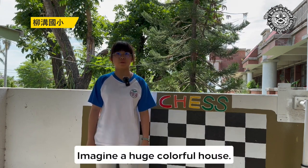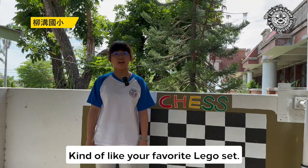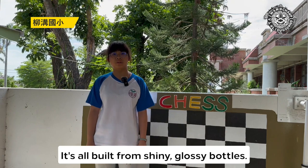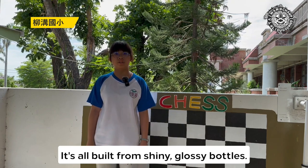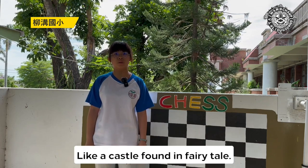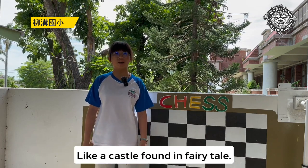Imagine a huge, colorful house — kind of like your favorite Lego set. But it's all built from shiny glass bottles. The way it twinkles when the sun hits it is just so magical, like a castle from a fairy tale.